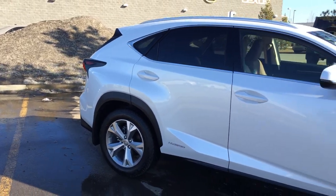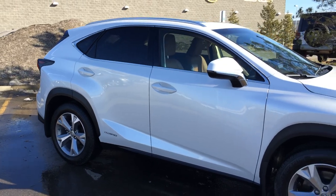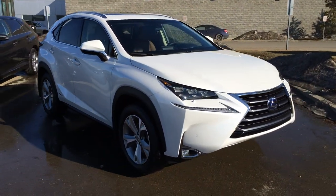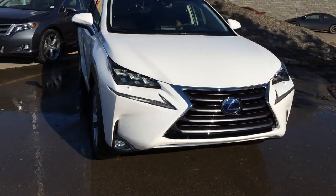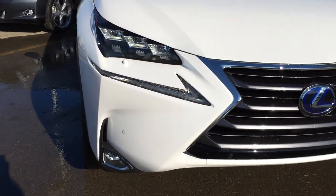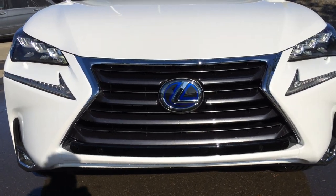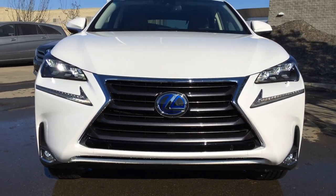Integrated turn signal lights on your side mirrors; you can fold them shut and they're auto-dimming. Rain sensing wipers with windshield wiper de-icer. Premium LED headlamps with headlamp washers, LED daytime running strip lights, fog lights, clearance sensors, blue accented Lexus hybrid logo, engine block heater, and so much more.